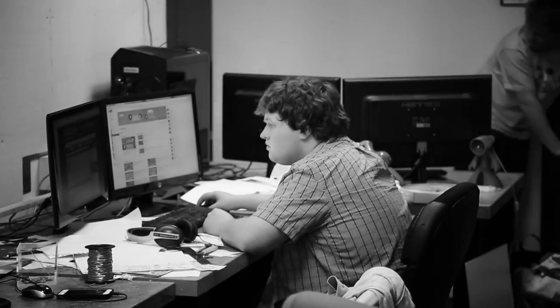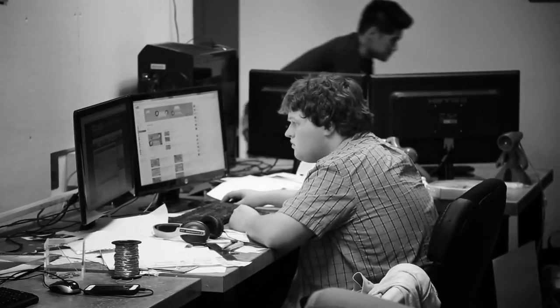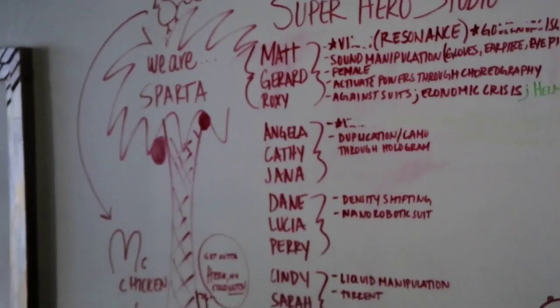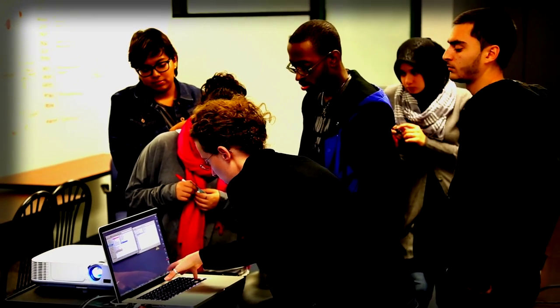The idea for the superhero studio really came to me last year when I was running a studio on circuses, and one of the teams decided to create a superhero circus. And I started realizing that this topic of superheroes really excites across all the different disciplines and also across all age groups.